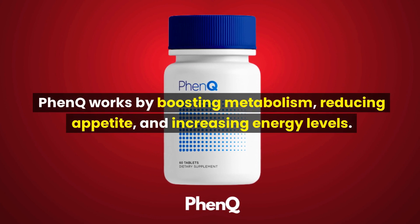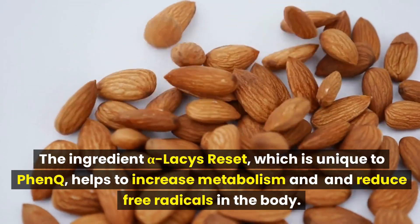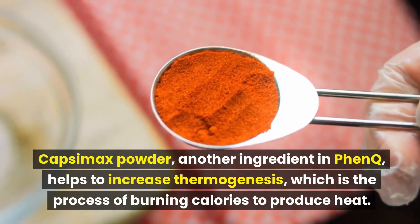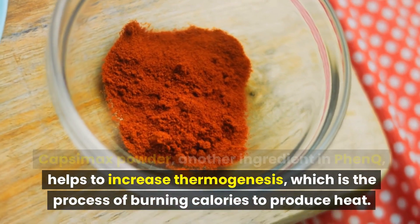FenQ works by boosting metabolism, reducing appetite, and increasing energy levels. The ingredient Alpha-Lessis Reset, which is unique to FenQ, helps to increase metabolism and reduce free radicals in the body. Capsimax Powder, another ingredient in FenQ, helps to increase thermogenesis, which is the process of burning calories to produce heat.